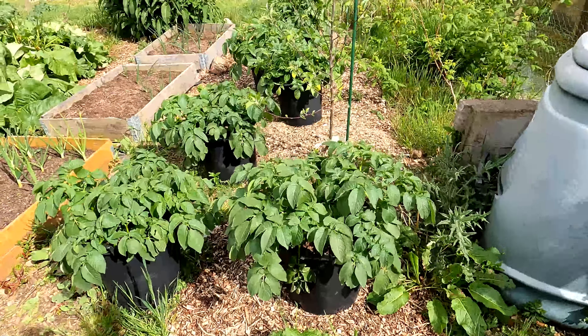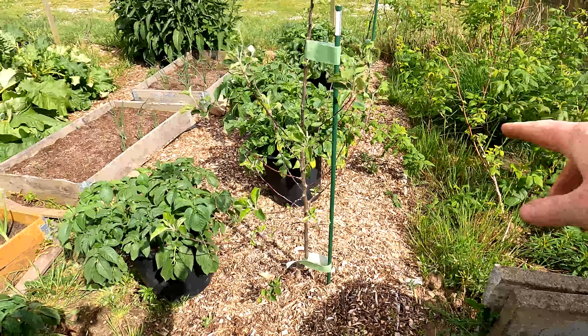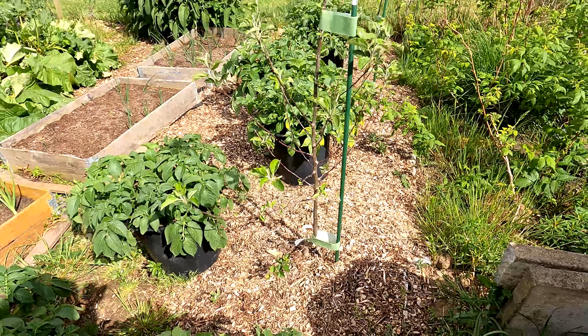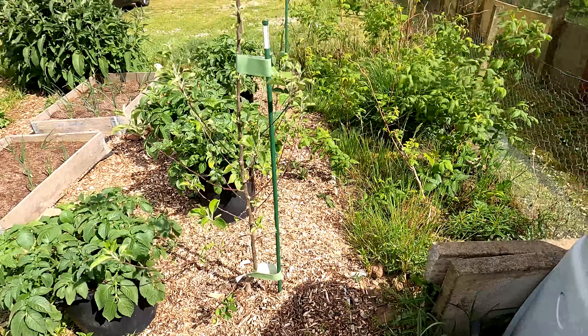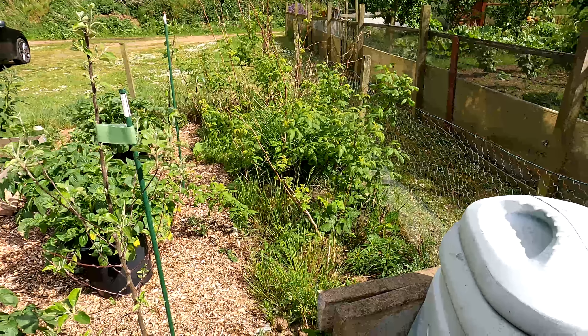So where should we start? Two apple trees - a while ago I put these two apple trees out, we've got one here and one over there. They are doing fine, you can see the leaves have come on them now, so they're going great guns. It's still going to be quite a while before we get any fruit off them, but they're looking okay.